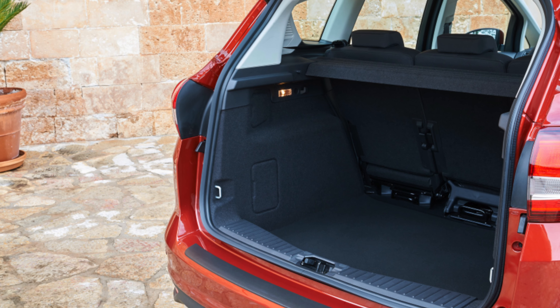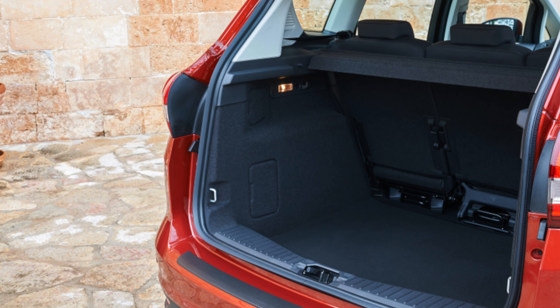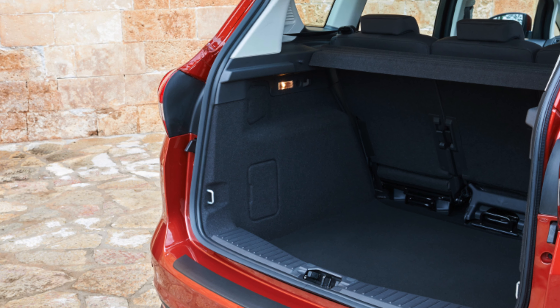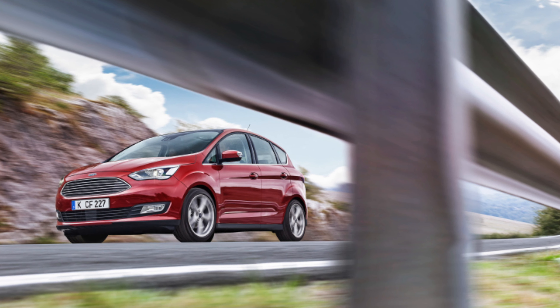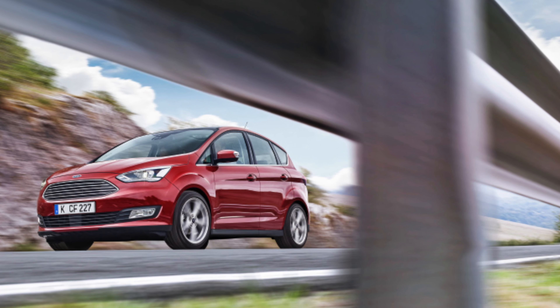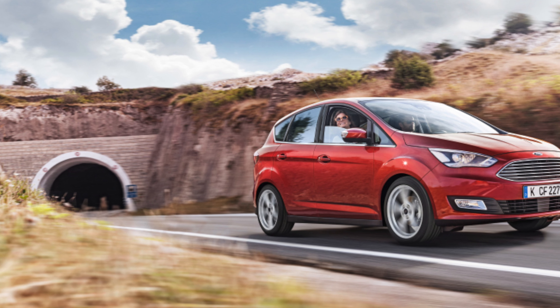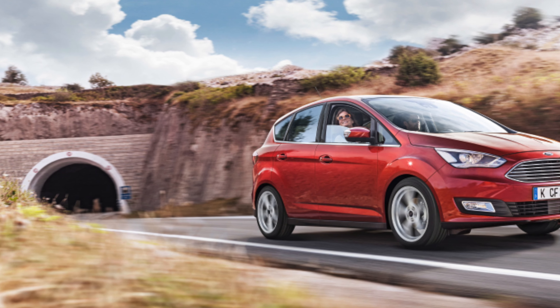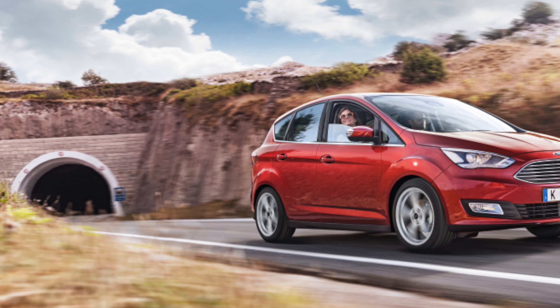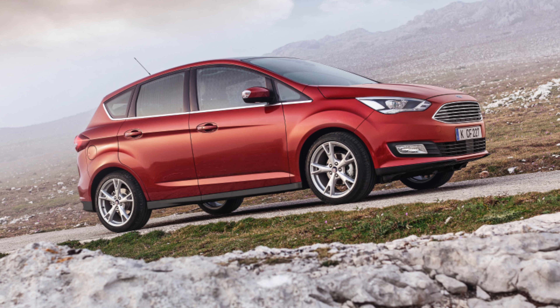To drive, the Grand C-Max is gutsy and likable with any of its engine options under the bonnet. It corners with more vigour than most of its rivals and its steering is quick and accurate, although there is a fair bit of body lean through faster corners. Ride comfort is very good, however, with the damping softening even the worst bumps and ruts. The Grand C-Max is set up to be a little softer than the ordinary C-Max, and it shows in its overall suppleness.